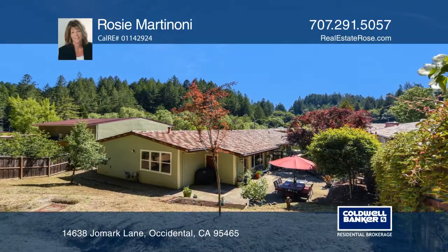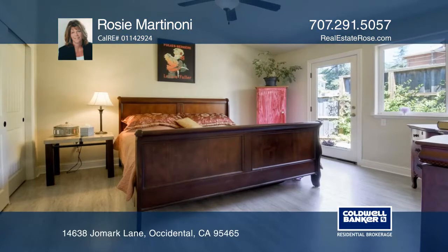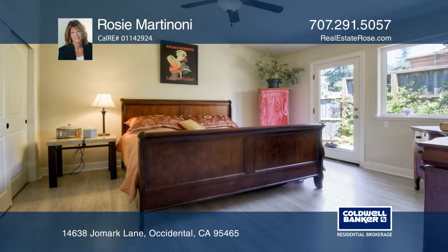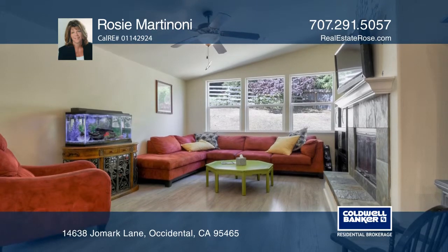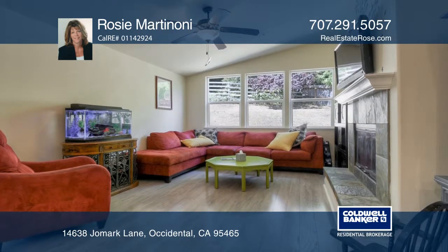Nestled at the back of the Harmony Village Oasis, this home provides privacy and forest views. Once a school that was rebuilt in 2009, this condo is approximately 1,118 square feet.